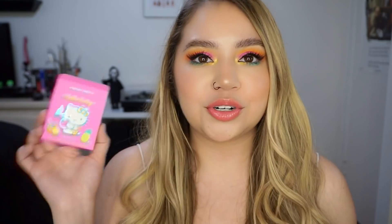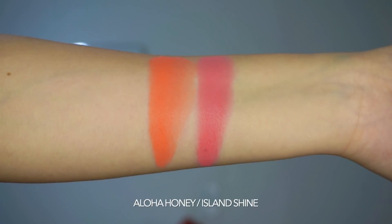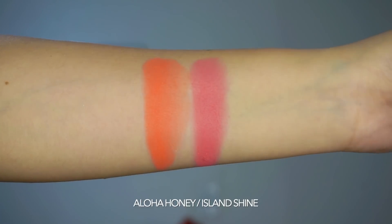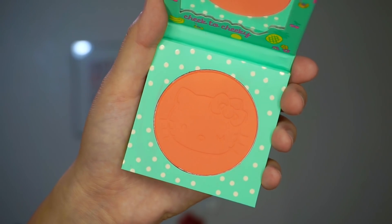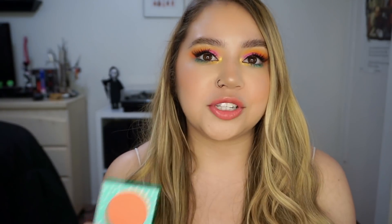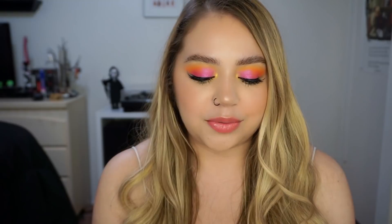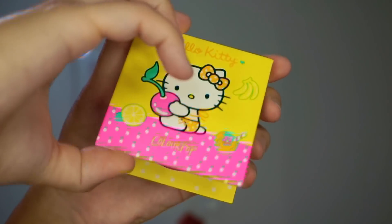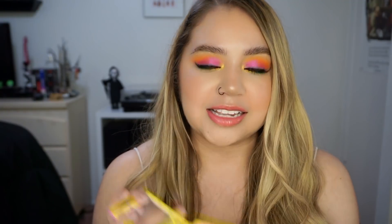Those are the four eyeshadow quads. Going on, we have two pressed powder blushes. We have Island Shine and Aloha Honey. Aloha Honey is more of a bright corally orange blush — I love this color so much. I definitely think it could work on a lot of different skin tones, even deeper skin tones since it is super bright and pigmented. Then we have Island Shine, which is a little bit more on the deeper rose, rosy pink side. These are both matte blushes with little imprints — Island Shine has Hello Kitty's bow and Aloha Honey has her little face.